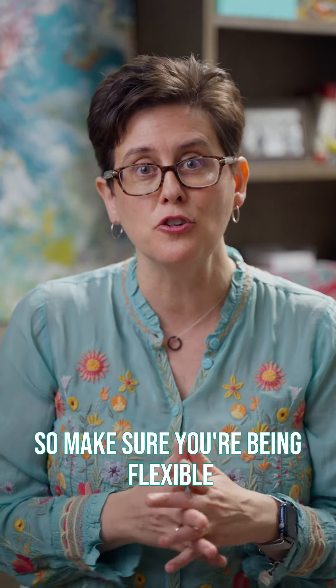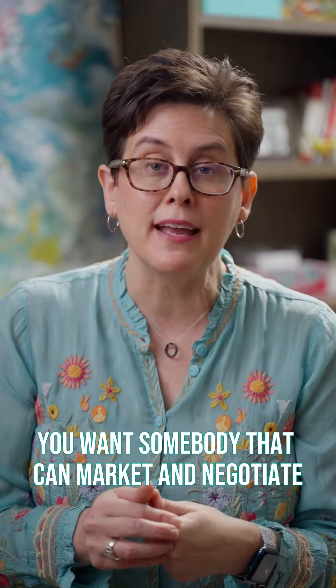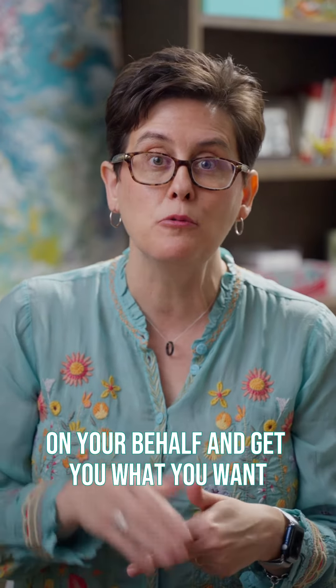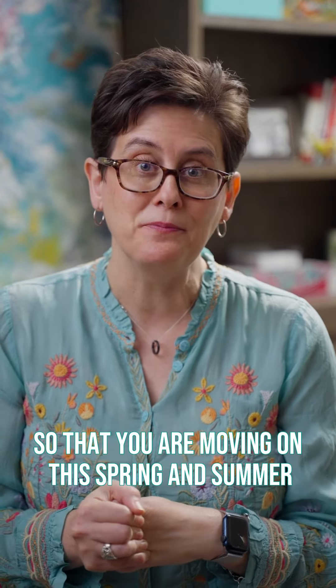The second thing if you're selling this spring: you're going to have to be flexible. What that means is there are more buyers, which equals more showings. Sometimes you want to say, 'I will make this work.' Because if you tell people no, there's no guarantee they'll come back — they might find another house and make an offer on it. But if they'd seen yours, they would have picked it. So make sure you're being flexible.